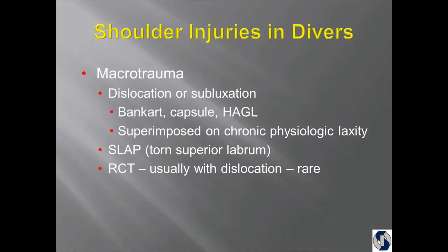The macro trauma that we see in divers — those are the acute injuries. Dislocation or subluxation of the shoulder, where subluxation is a partial dislocation. A Bankart lesion is when the labrum is pulled off. The capsule is the ligaments. And a Hagel lesion is when the ligaments tear off of the ball, not the socket side.